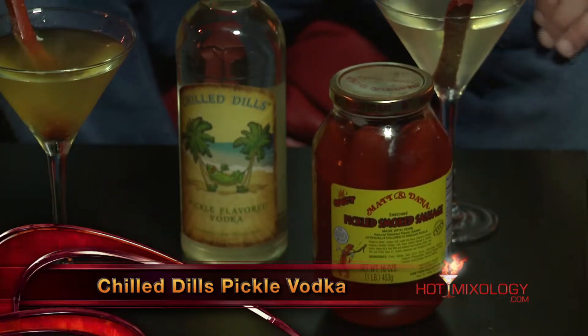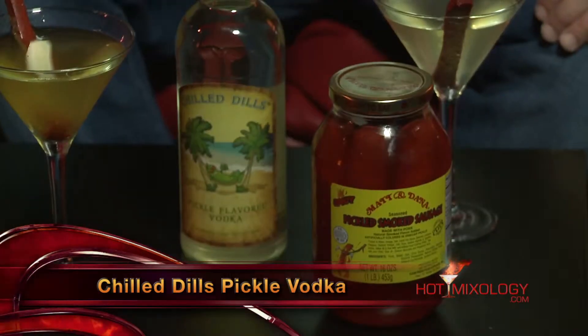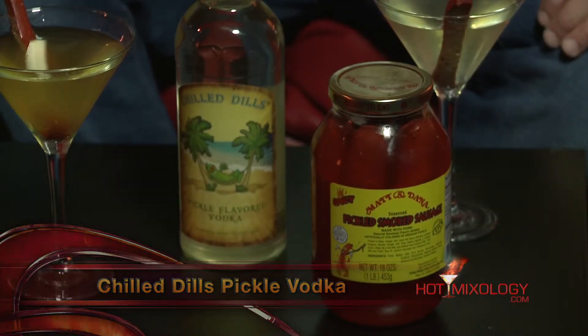Here's what I did in a shaker. I started with the Chilled Dills Pickle Flavored Vodka — you've seen it on Hot Mixology before. It's where you used to have the pickle back, a shot of vodka and a back shot of pickle juice. Chilled Dills did it right — they incorporated that into one great product. So in a shaker with ice, I added Chilled Dills Pickle Flavored Vodka.